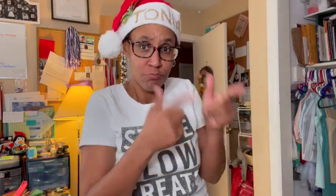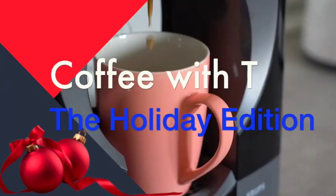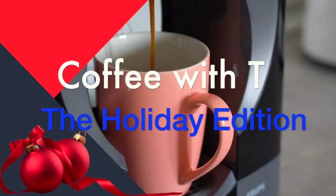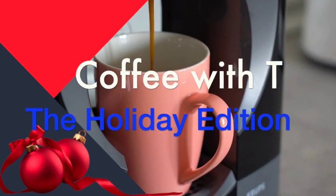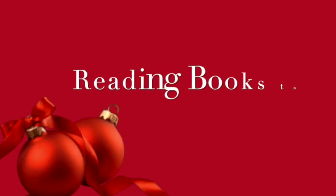On this edition of Coffee with Tea, I'm going to share information on how you can stay creative and retain information as you read books on this holiday edition of Coffee with Tea. I'm going to share a couple of tips of how I stay creative and how I maintain information using a trigger book.